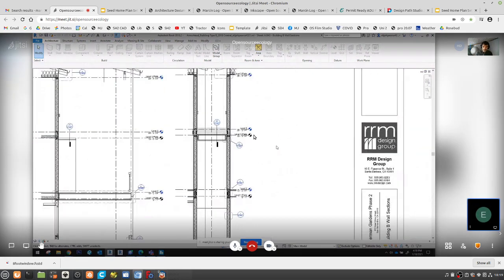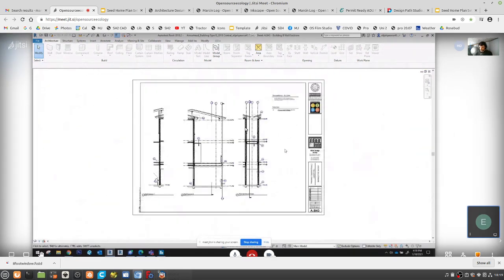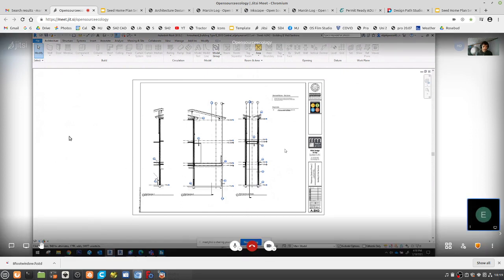As a note, the model we're doing represents things for novice builders, but we also have documentation that a pro can take and just run with as well.